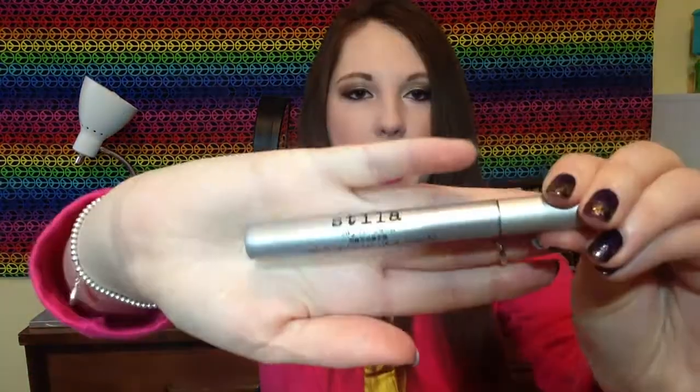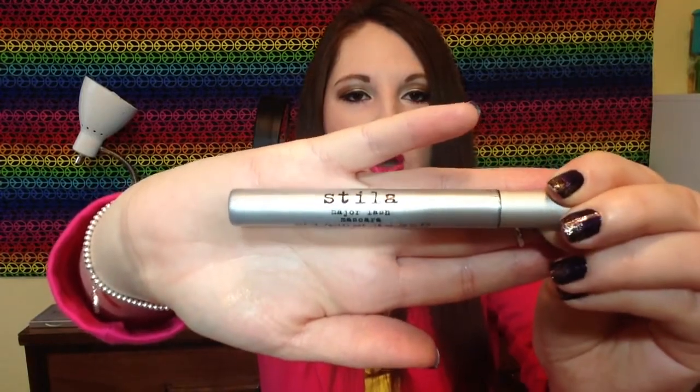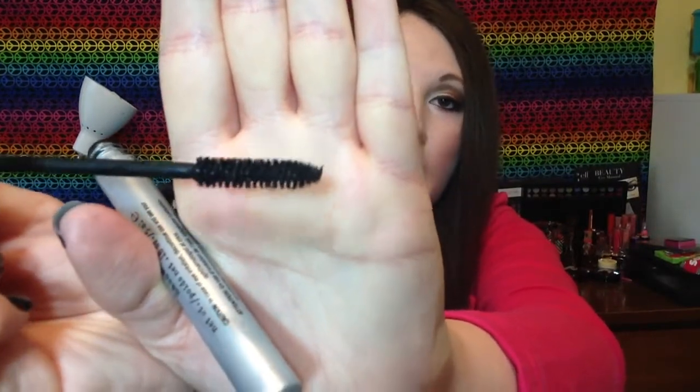This is the Stila Major Last Mascara in black, which you've seen in a lot of my tutorials and videos. It hit its three-month mark so I'm throwing it away. I really did love the packaging — very sleek — and I liked the mascara a lot. It has a smaller, thinner brush but I think it gave a lot of volume and length. It's a fantastic mascara and repurchasing it is definitely a possibility, though I have a lot of mascaras to go through first.